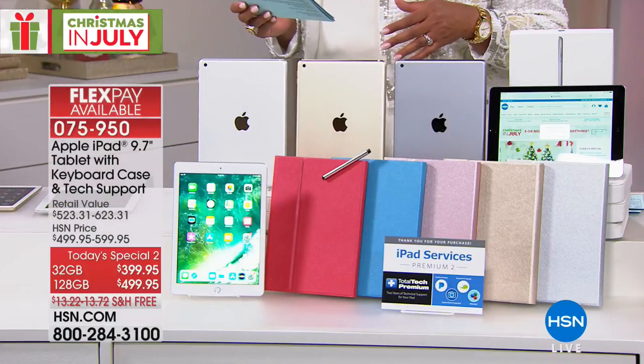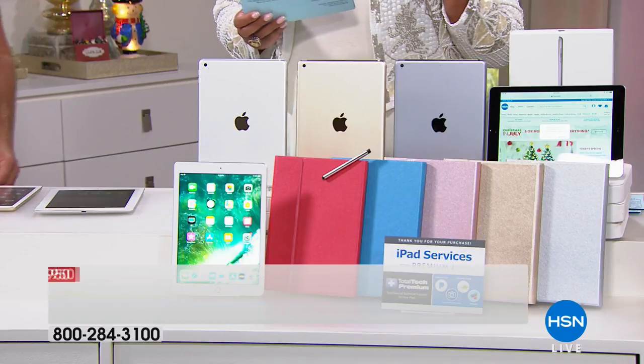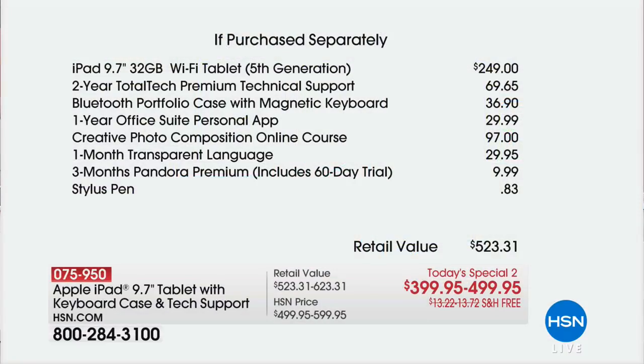What I love is that two years of tech support. If you're not a techie, the fact that you can call and talk to a live person 24-7, 365 days a year — that is fantastic. You're also getting the Bluetooth case. It is two years total for that tech premium technical support, which is usually $69.65.